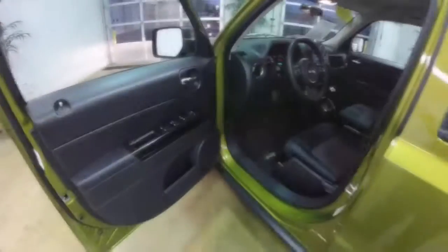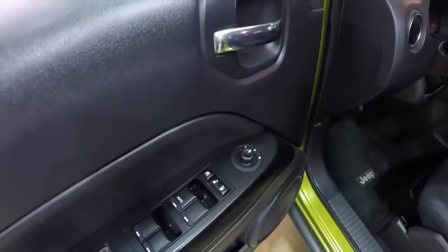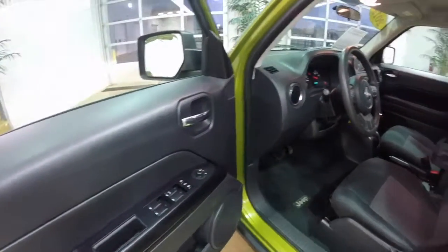So let's take a look at the interior. Inside we have power mirrors, power windows, and power door locks. And as stated before, the mirrors are heated.